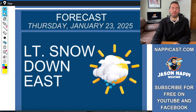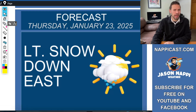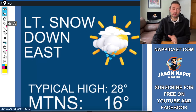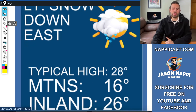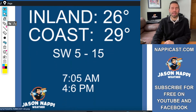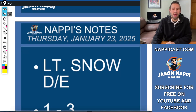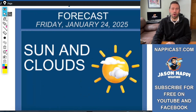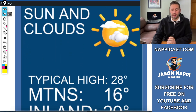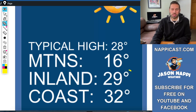Here's your forecast on NappyCast.com — you can go there anytime, make sure your location services are enabled. Today's forecast, Thursday January 23rd: light snow down east, about 1 to 3 inches down east coastline. Typical high is 28. Mountains are going to be 16, inland 26, coast 29. Wind southwest, and with a southwesterly breeze we're starting to warm things up just a little bit, just enough where maybe you're thinking about going outside. The forecast for Friday January 24th: sun and clouds, really more sun than clouds.